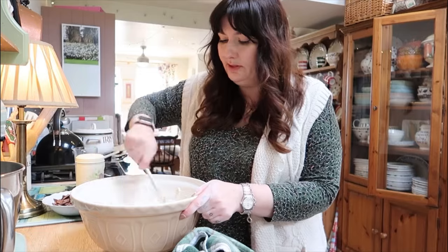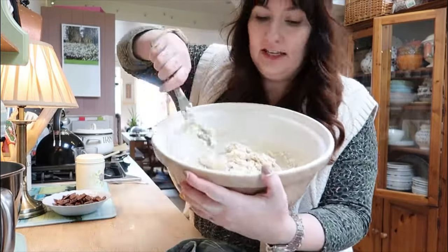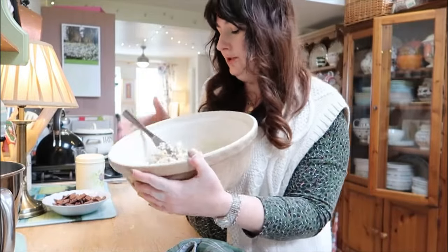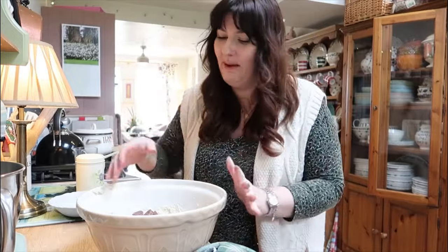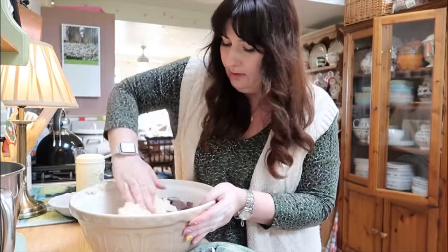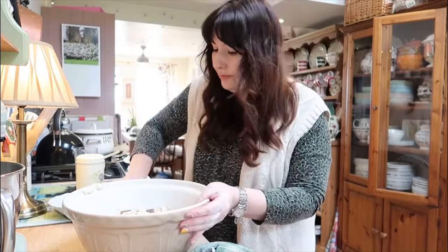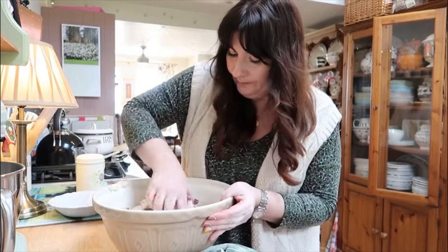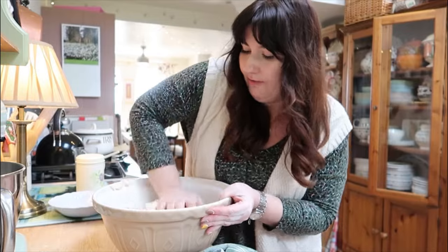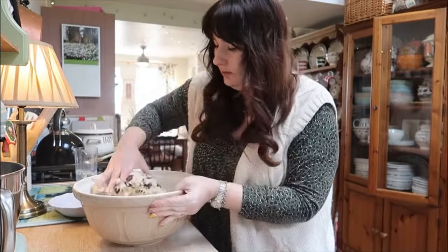That's all nicely combined. Now I'm going in with some buttermilk — I didn't have any so I measured out the milk I needed and squeezed in some lemon juice. I'll pour that in and use a knife to mix it all around until combined. Sorry if you can hear the dog whimpering in the background — I think it's the neighbour's cat sunbathing in our garden. Keep going until it comes into a dough. Now I'm going to fold in some leftover Christmas chocolate that I've just chopped up.